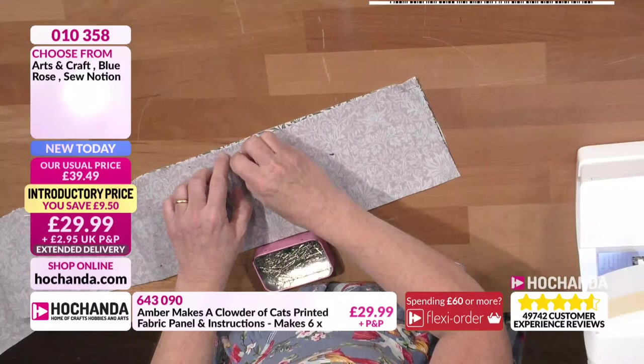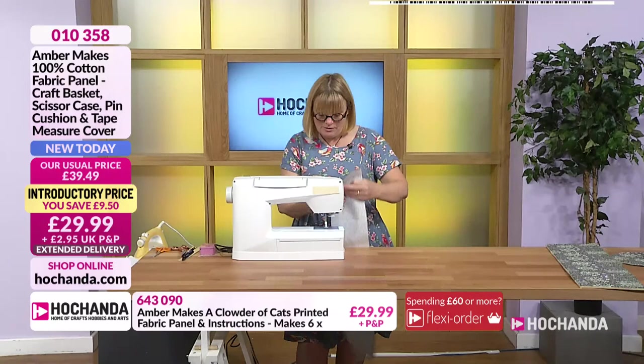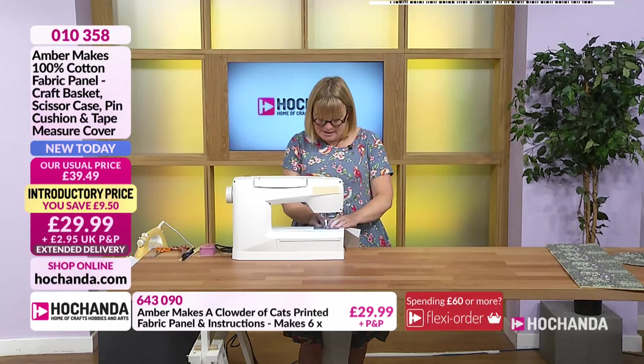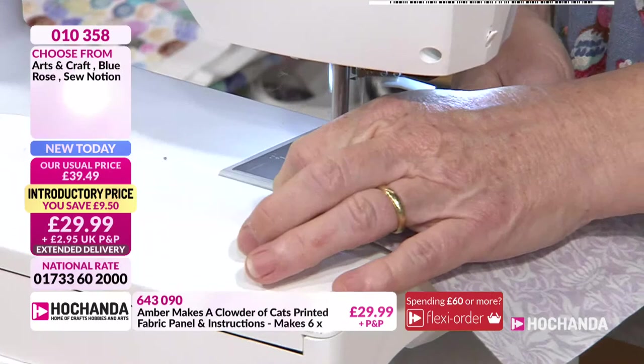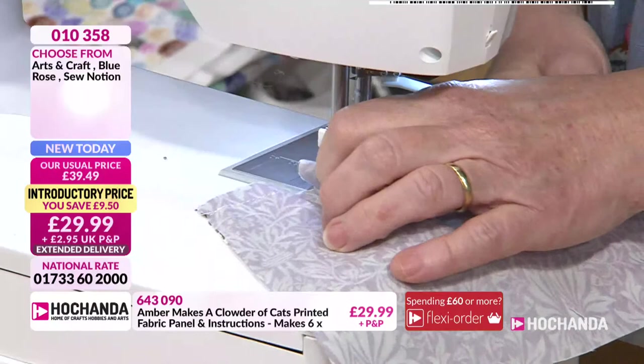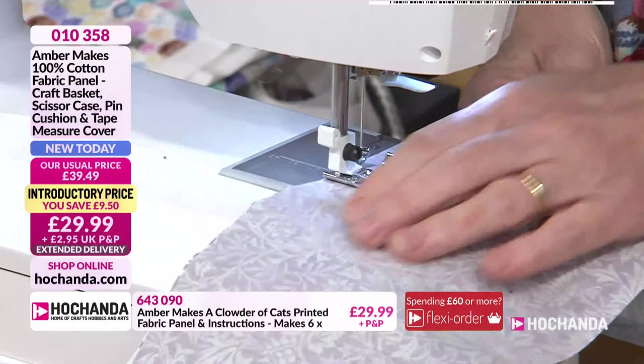There's a one centimetre seam allowance, as it says in the instructions. Sew them together across the top edge using that one centimetre seam allowance — make sure you keep that right for a nice straight edge. I could have just hemmed the top edge of the pocket, but it looks prettier to have the lining in it and it gives a little bit of extra strength. With any storage, you end up stuffing more and more in, so the lining just gives it a bit of strength while keeping it pretty.